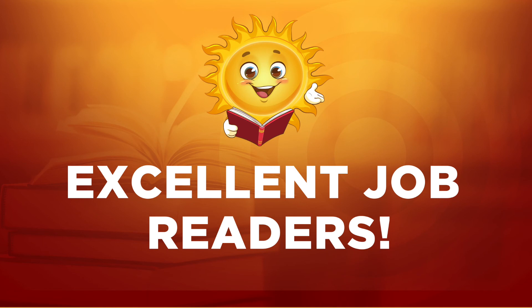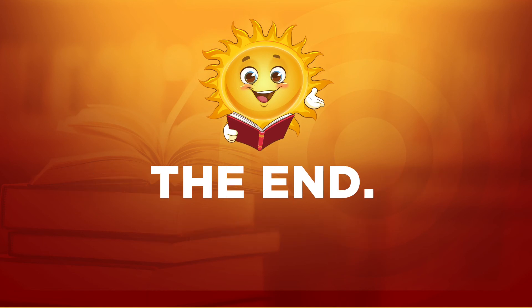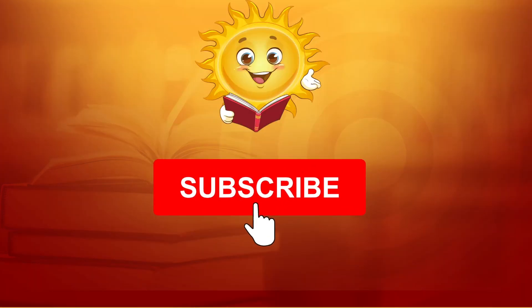Excellent job, readers. The end. And as always, please remember to subscribe.